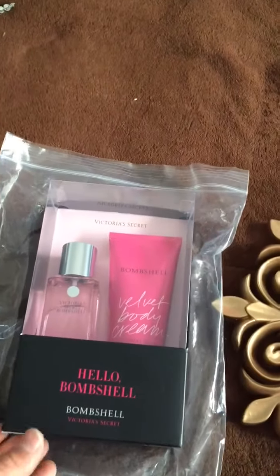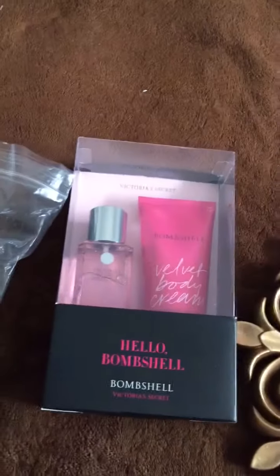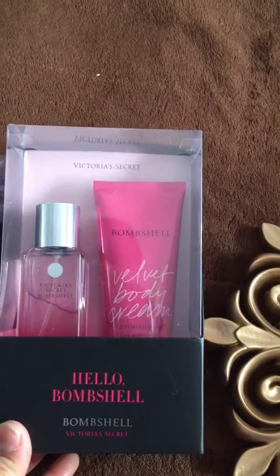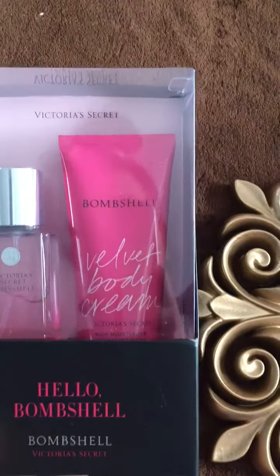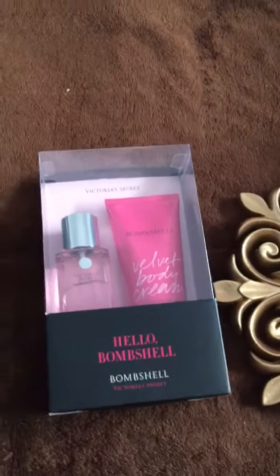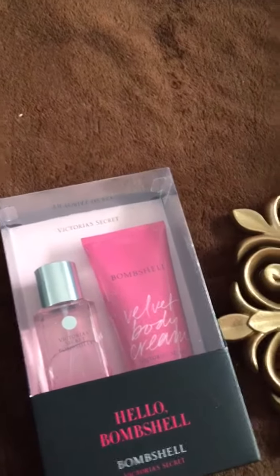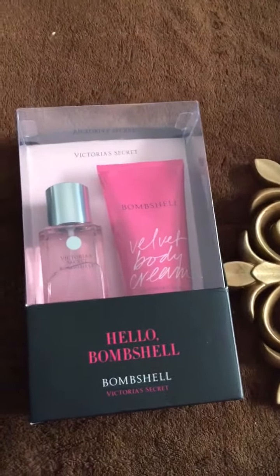Today I have a little review on the packaging for Victoria's Secret velvet body cream and the Bombshell spray. The normal price — I can't quite remember if it's $15 or $25 — but right now they're on sale.